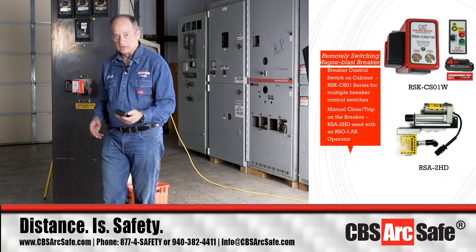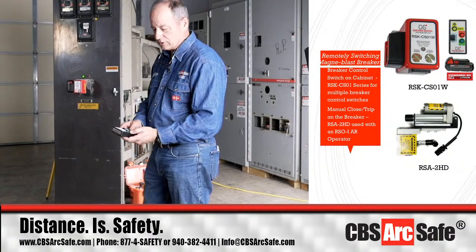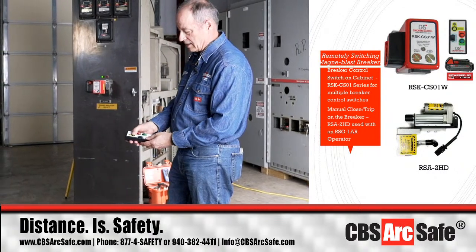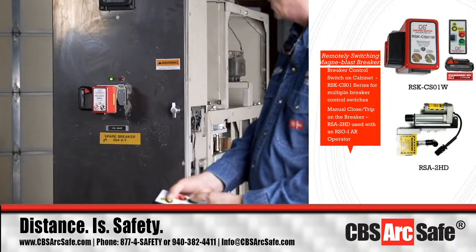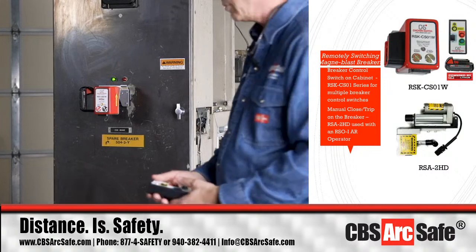I can be about 100 feet away when I remotely switch this breaker. I hit the enable button, then the trip button, and it takes care of tripping that circuit breaker.